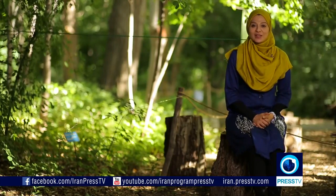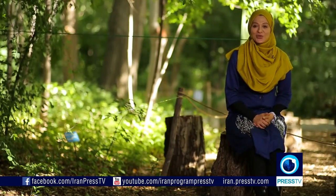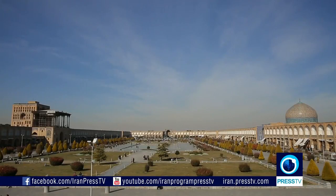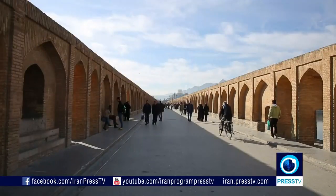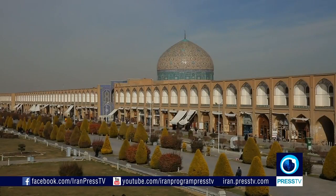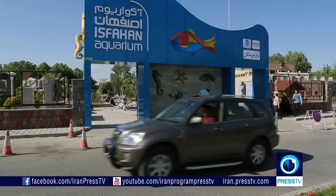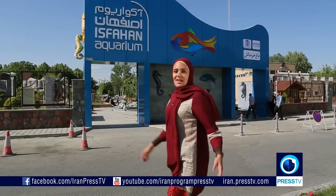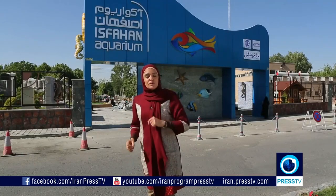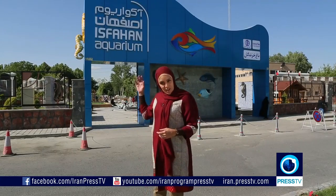A short while ago, Iran's greatest aquarium was inaugurated. Gisou Mishah Ahmadi traveled to Esfahan to bring you this. Esfahan is a very old city with lots of historical monuments, but there are also many modern tourist attractions here. Ladies and gentlemen, I give you Esfahan Aquarium.